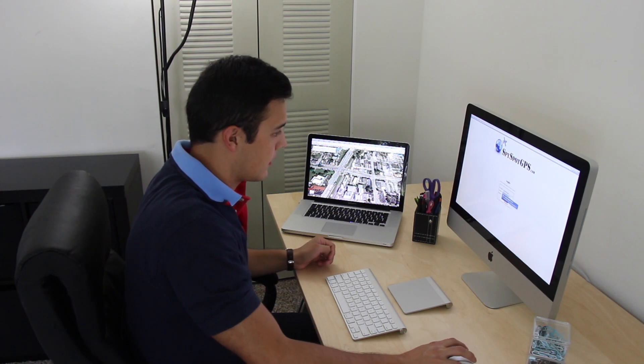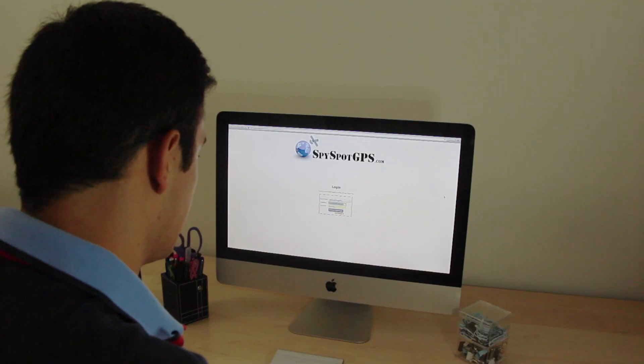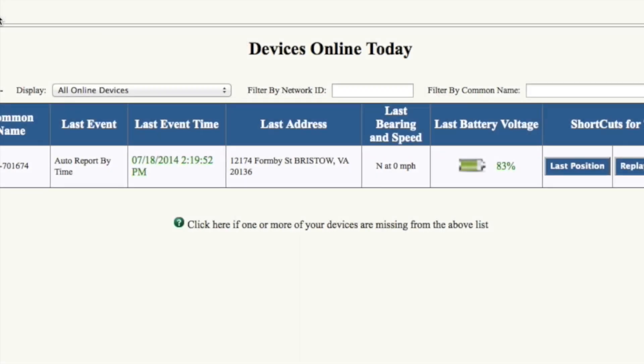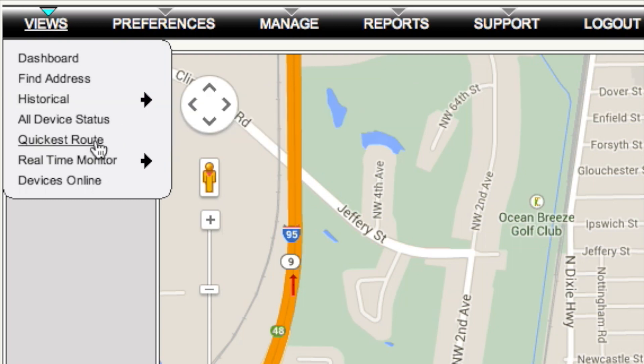To track your GPS MicroTracker, simply go to spyspotgps.com. Through the website you will be able to access the tracking software. Select the device you are currently using to track your GPS tracker, then type in your username and password. As you log in, the software will show you the percentage of battery remaining on your GPS tracker, so you will know if your GPS tracker is in need of recharging. The software has various features which give you the opportunity to better control your MicroTracker.